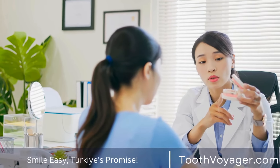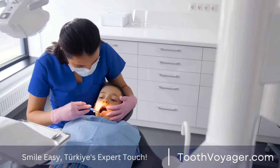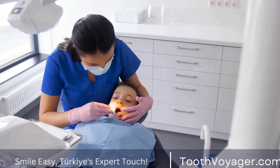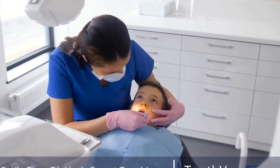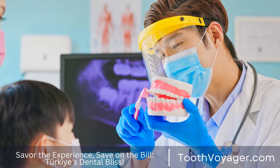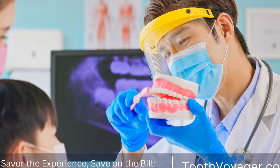Regular dental visits: visiting your dentist regularly for checkups and cleanings is essential for maintaining the health of your dental crown. During these visits, your dentist can inspect the crown for any signs of wear or damage and make any necessary repairs or adjustments. Your dentist can also provide guidance on how to care for your crown and prevent future issues.